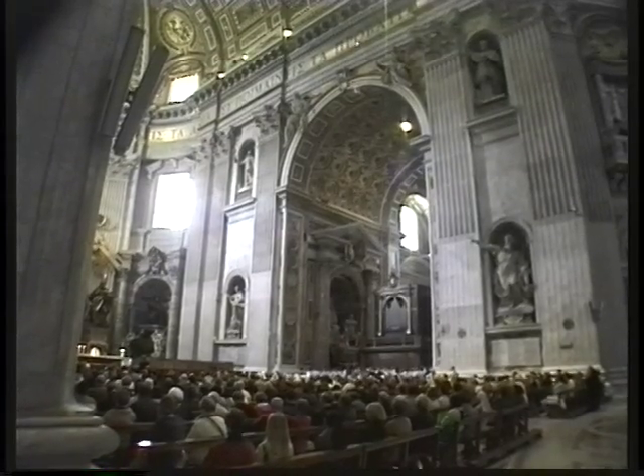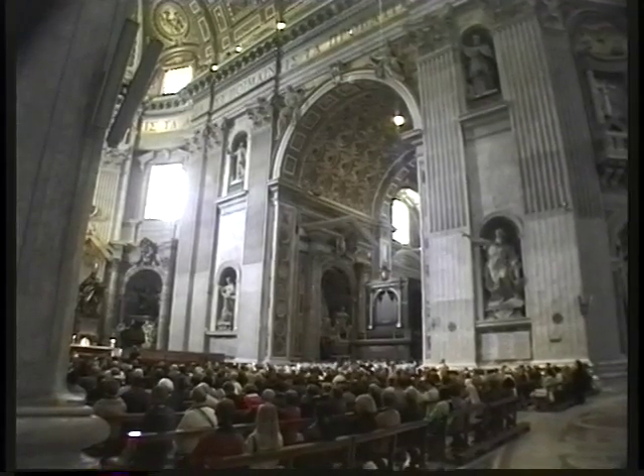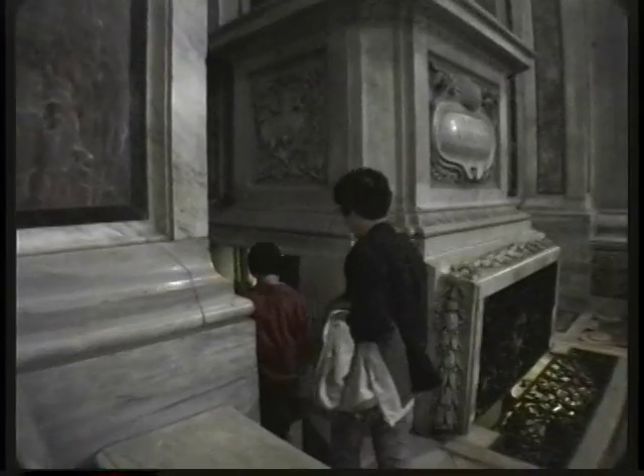If you arrive in the afternoon, very often you will run into a mass with singing. And down below there are crypts and tombs. St. Peter's has to be the number one attraction in Rome.